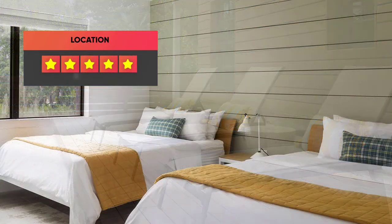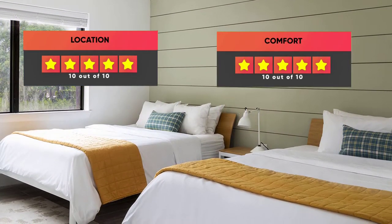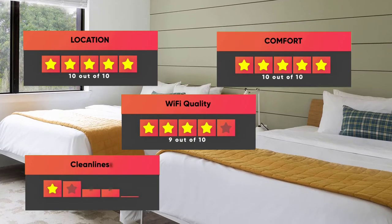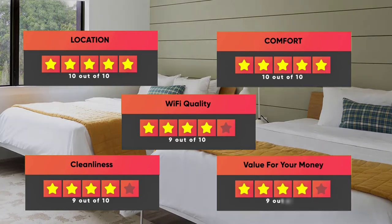Finally, here are our ratings for this hotel: Location 10 out of 10, Comfort 10 out of 10, Wi-Fi Quality 9 out of 10, Cleanliness 9 out of 10, Value for Money 9 out of 10.